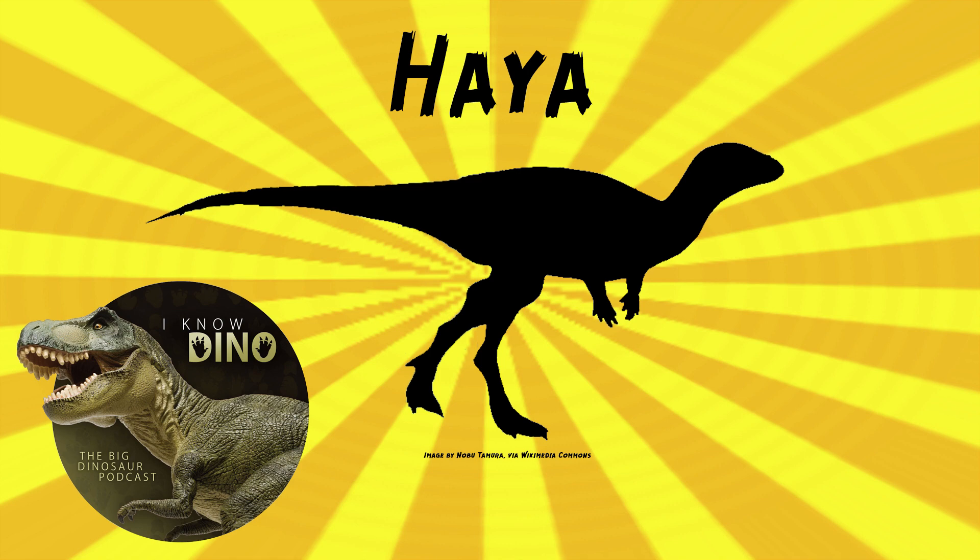The type species is Haya griva, and the genus and species name are from the Sanskrit for the Hindu deity Hayagriva, an avatar of Vishnu characterized by a horse head, in reference to the elongate and faintly horse-like skull of this dinosaur and the common depiction of this deity in the Buddhist art of Mongolia. So the name refers to Haya having that long horse-like skull.